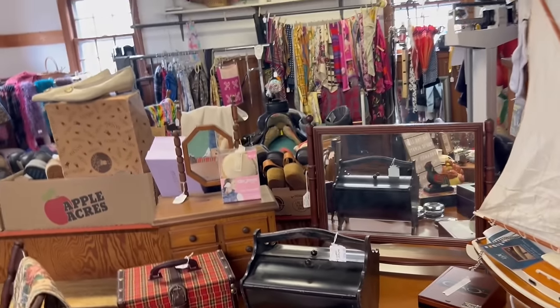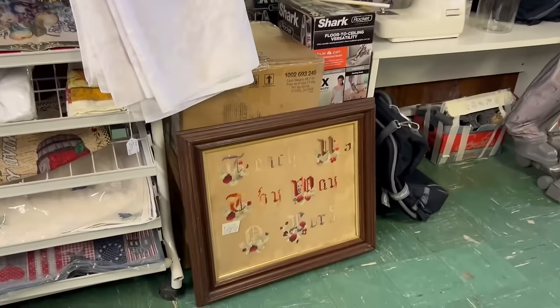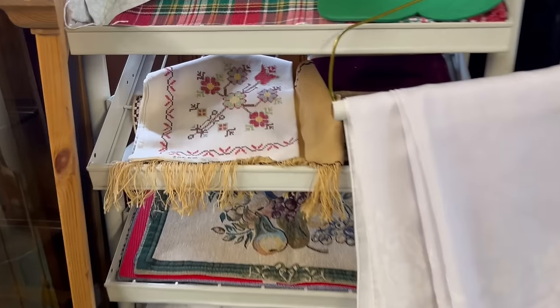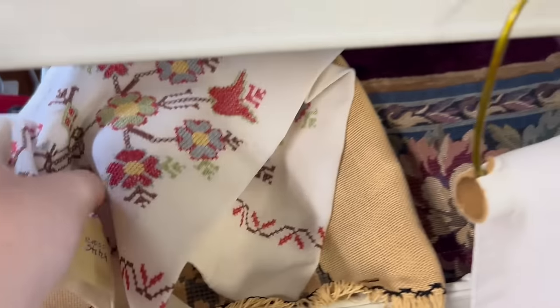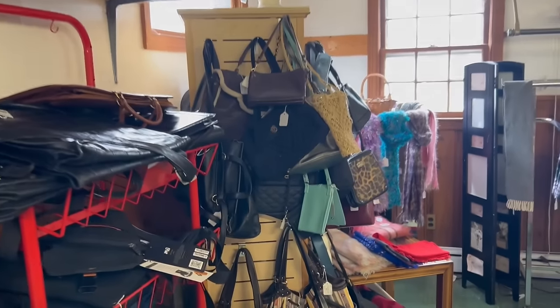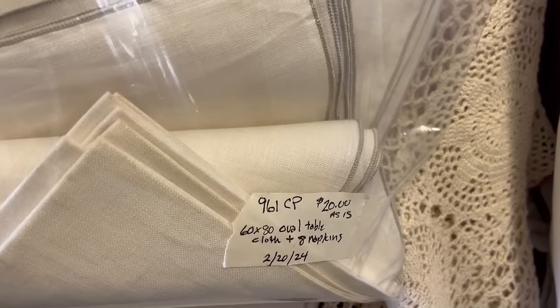Over here there's some sewing stuff and knitting things. We have a very interesting-looking plane — that must have come from a kit. Here's a needlepoint piece. This is a pretty little cross-stitch — cute little puppies. Some interesting tablecloths and hats. This is kind of a back room to the store. Here's a collection of bags. Not that long ago I found a really nice straw one here; I can't wait to use it for the summer. Here we have some tablecloths and runners. This one is interesting but unfortunately it has a stain on it, so I'm not sure who's going to buy it.